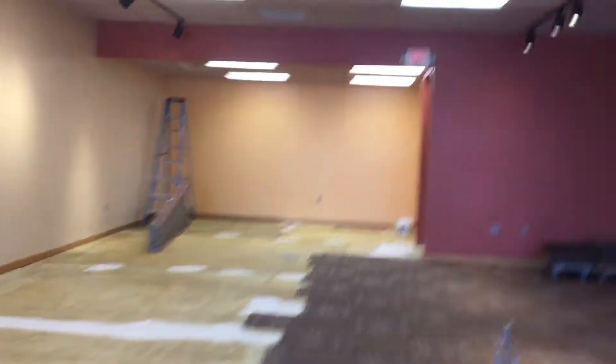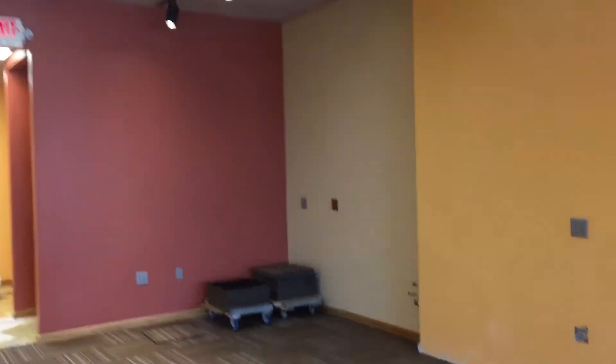Flooring has got one more day on it. Paint looks good.